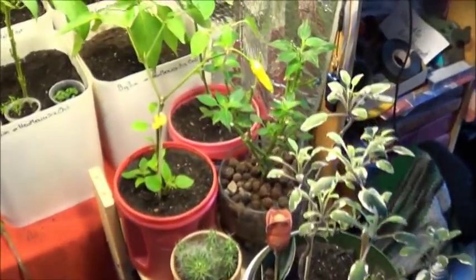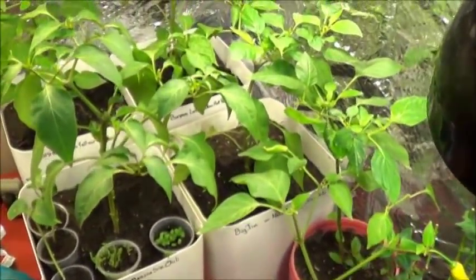Hello everybody, JTBear here. I thought I'd share with you a quick look into what's going on in the pepper garden and we've got a bit of news that may or may not be of interest so I figured I'll share that now too. For the most part, the plants seem to be coming along fairly well in here.